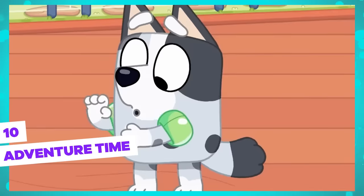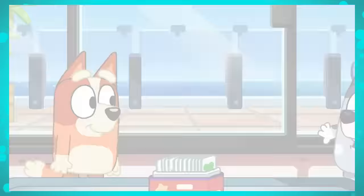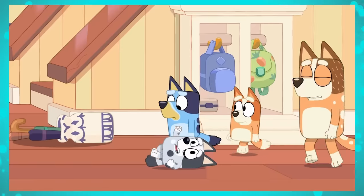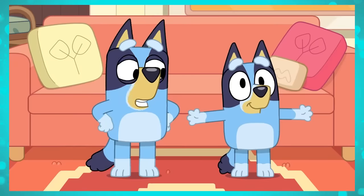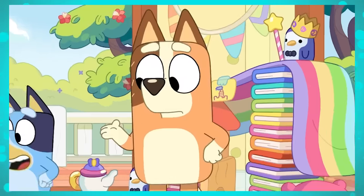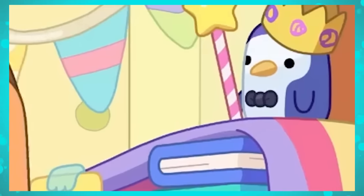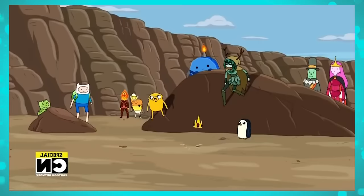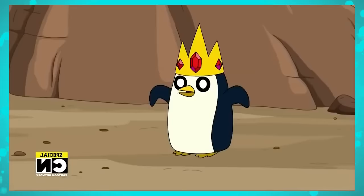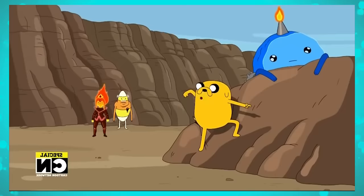We all know that Bluey is an independent show but has a partnership with Disney. But did Disney realize there's a reference to one of Cartoon Network's most famous shows, one of its biggest competitors, in Bluey? Again in the mini Bluey episode, we see the room is full of scattered toys, and on top of a stack of books, we see a plush of a penguin wearing a crown and holding a kind of magic wand. This is a clear reference to the character Gunther from Adventure Time, who at a certain point in the show ends up taking possession of the Ice King's crown. Ludo Studios have a lot of courage to do this right under Disney's nose.